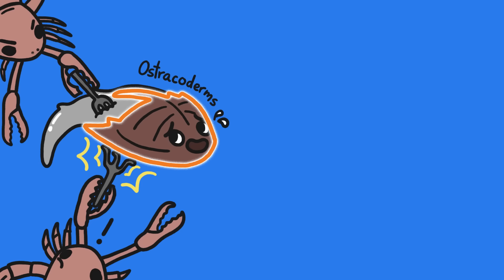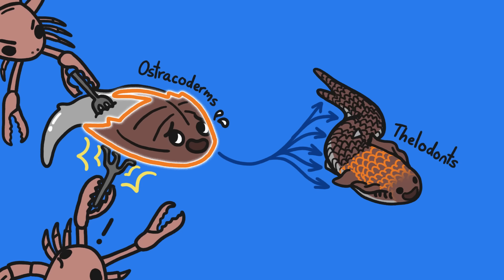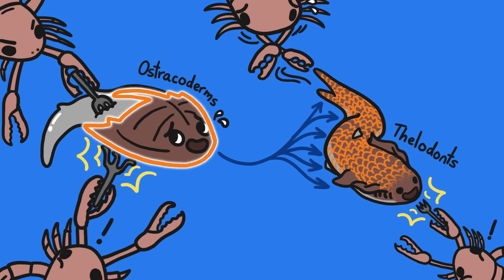But the rest of their bodies were still squishy. So the fish's head armor ended up separating into smaller scales that covered their entire bodies. Voila! Protection and flexibility.